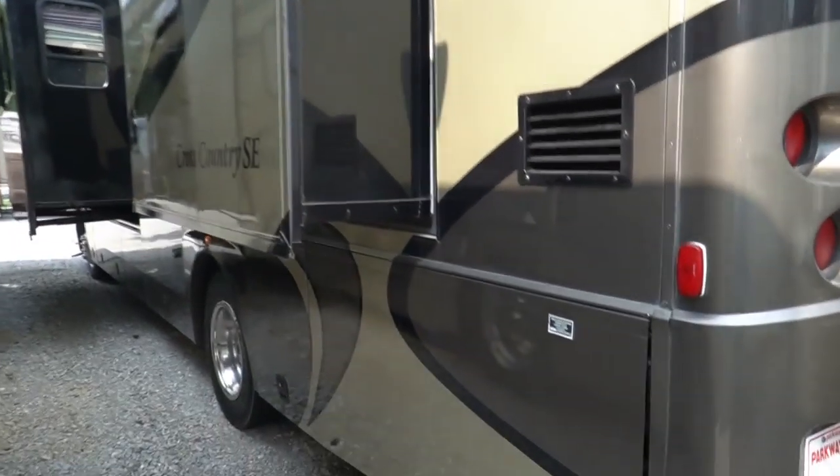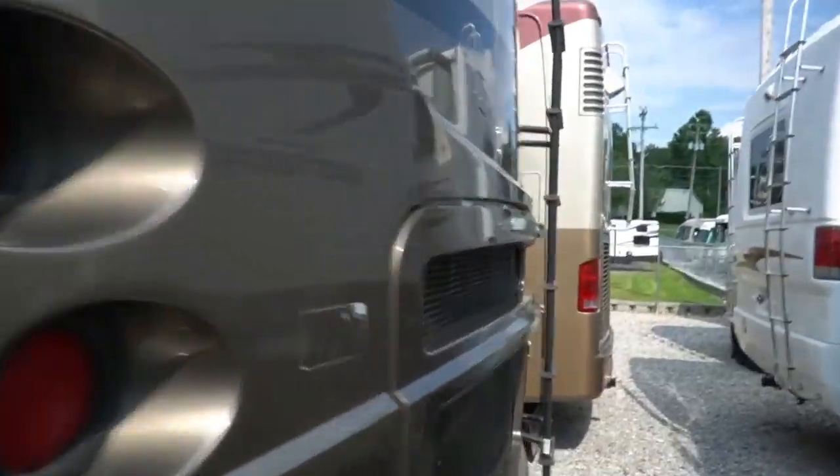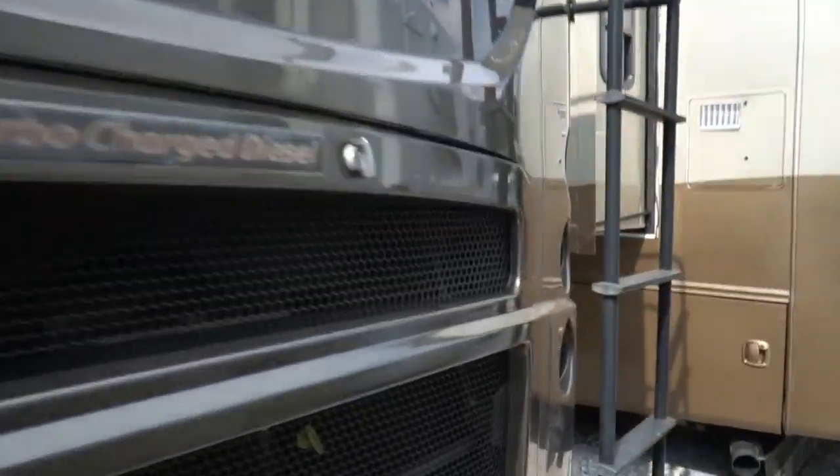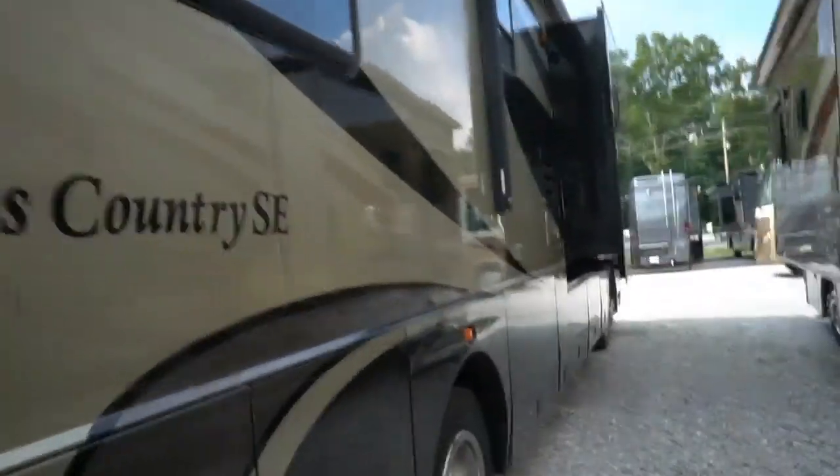It's got the upgrade power patio awning, pass-through storage, 50 amp service of course. The motorhome's running, generator's running, got both air conditioners on, dash air's cold. It's a nice motorhome guys.